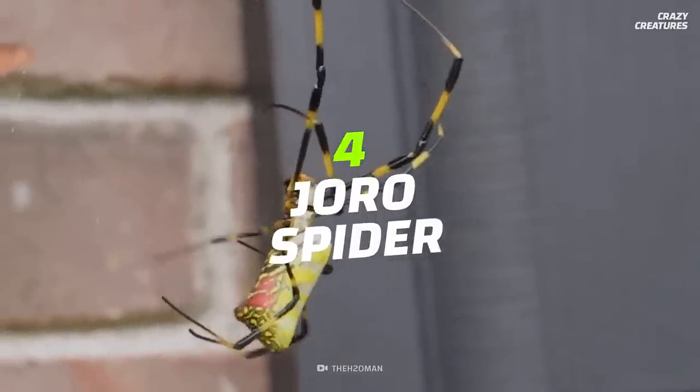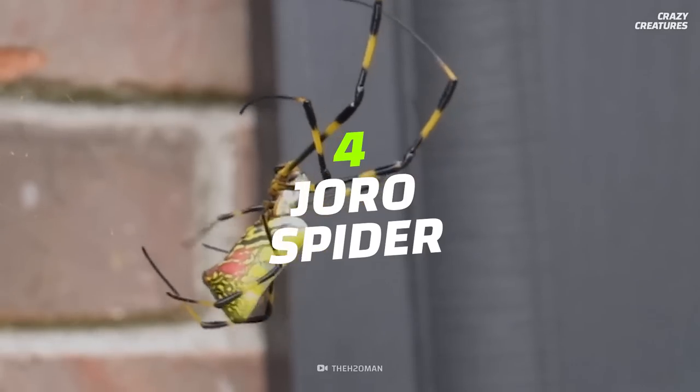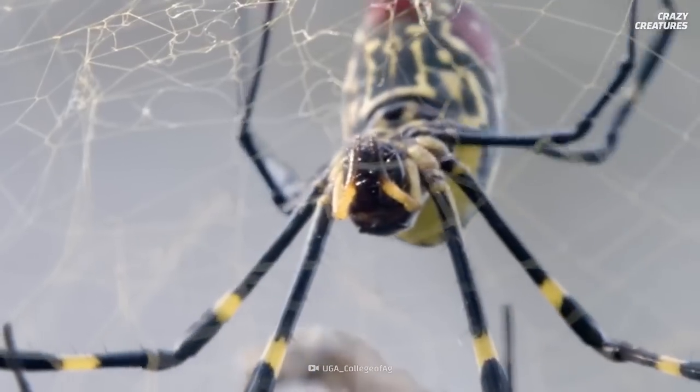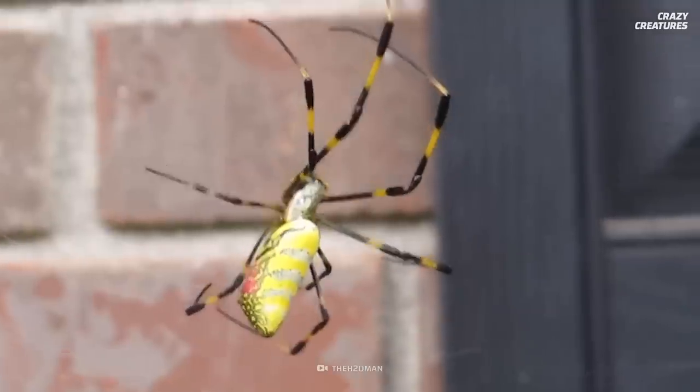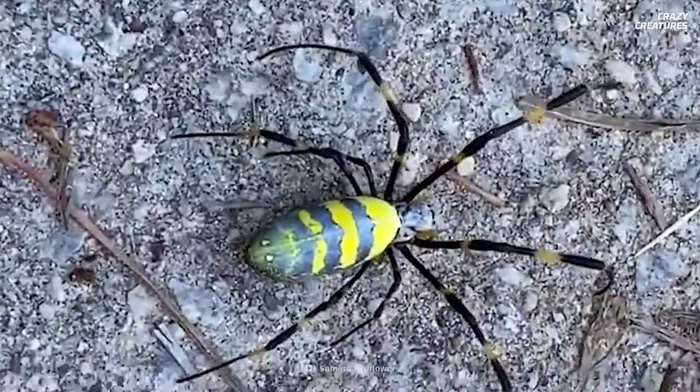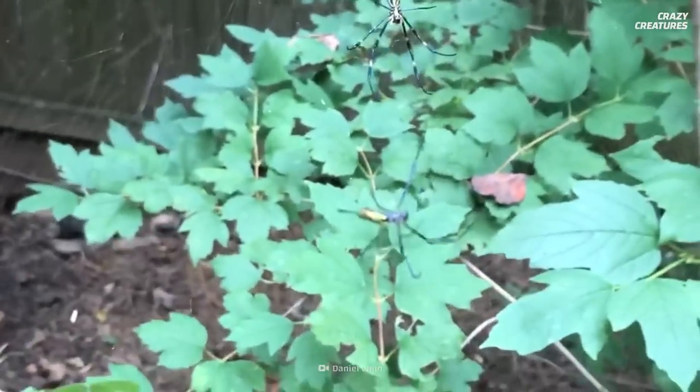Crawling into the number 4 spot is the joro spider. Joro spiders evolved in Japan, China, Taiwan, and Korea. They were first found in the United States in 2014 in Georgia, and have since spread to Tennessee, North Carolina, and South Carolina.